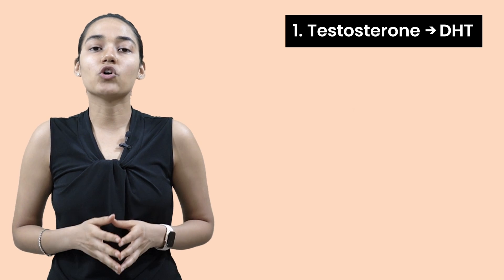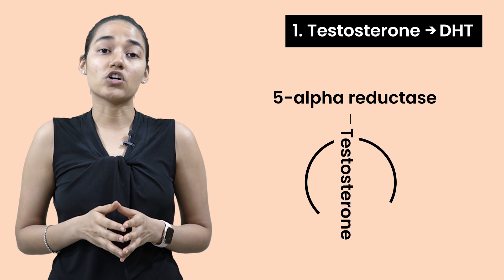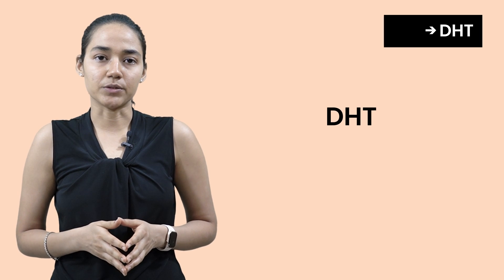It's important to understand what causes these excess androgens in the body. There's an enzyme called 5-alpha reductase. This enzyme converts testosterone into a powerful form called DHT, which triggers most of the symptoms.